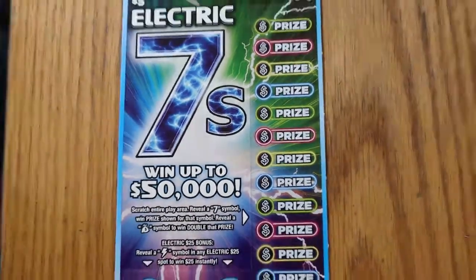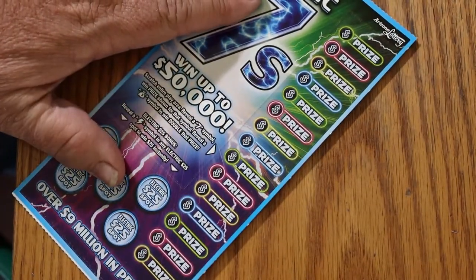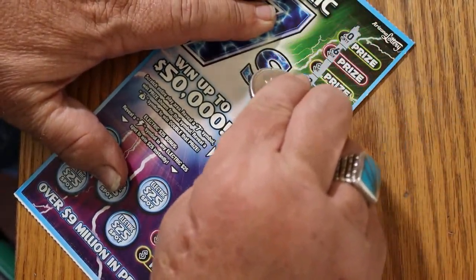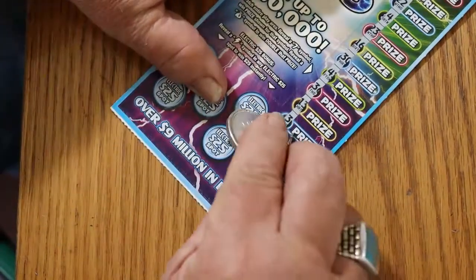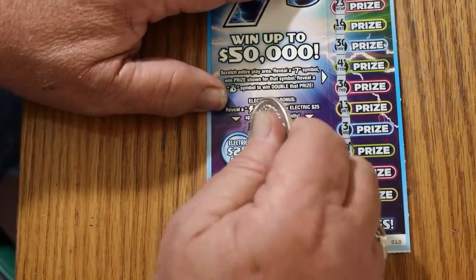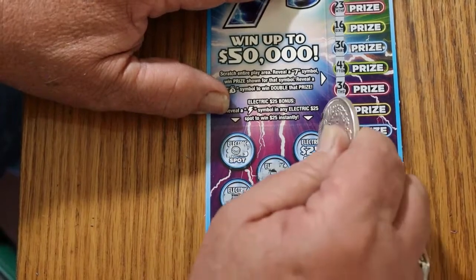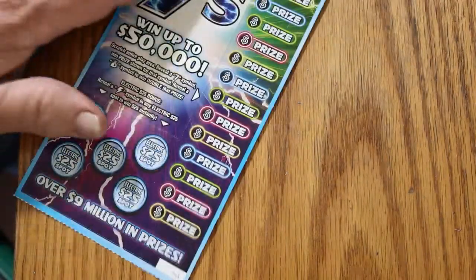Can we get back to back to back? And the answer is no sevens, no money bags there. Let's look for bonuses — nothing. So we have our first loser. But that's okay, we got a ways to go yet. Ticket 11 — no sevens, and no. All right, lightning bolt time — nope.